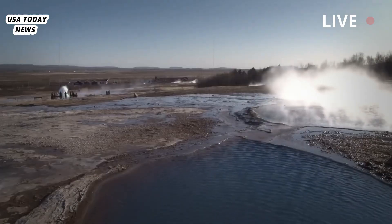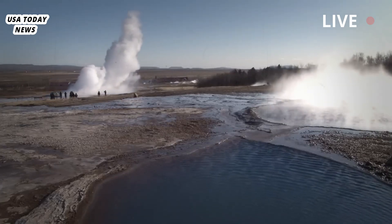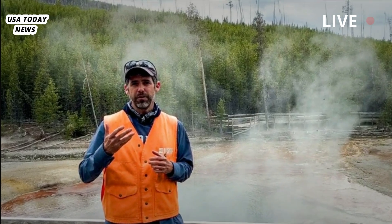Yellowstone encompasses the caldera of a large, dormant volcano that shows no signs of erupting anytime soon, but provides heat for the geysers, hot springs, mudpots and other hydrothermal features for which the park is famous.